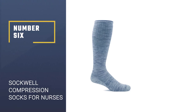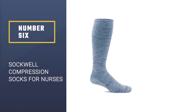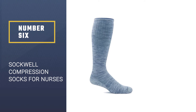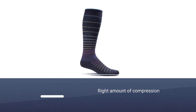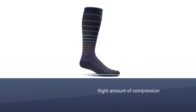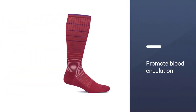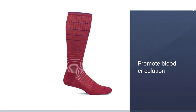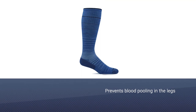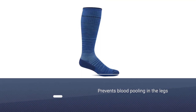Number six: Sock Well Compression Socks for nurses. Long hours on their feet make nurses more susceptible to varicose and spider veins, but the right compression socks can help reduce the risk. With just the right amount of compression, Sock Well Circulator socks promote blood circulation and prevent blood pooling in the legs, and will also help reduce leg fatigue and ease the pain of any existing swollen varicose veins.